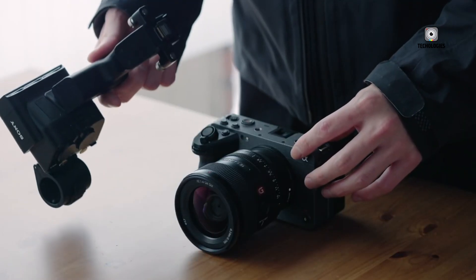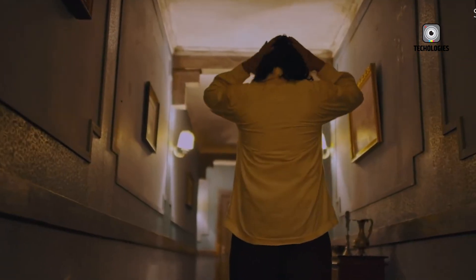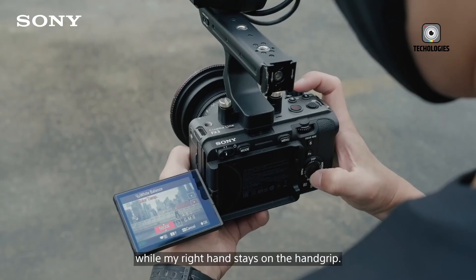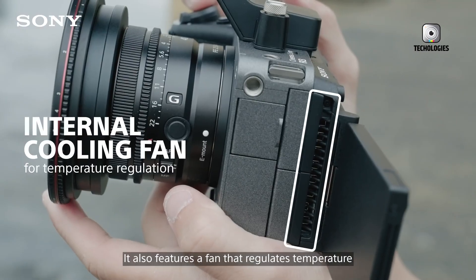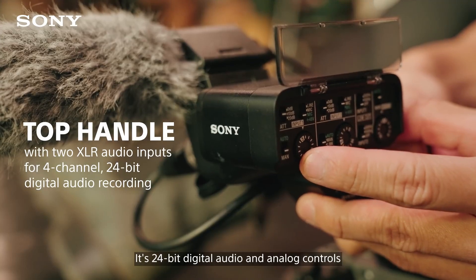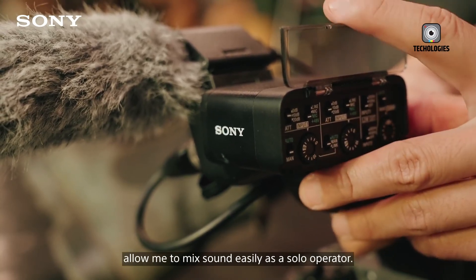Still, the FX3 wasn't without shortcomings. Filmmakers often cited the lack of internal RAW recording and absence of open-gate functionality — features available in competing cameras from brands like Panasonic and Fujifilm. Now, fast forward to 2025, and Sony is preparing to release its much-anticipated successor, the Sony FX3 Mark II. If early reports are accurate, this upgrade could resolve the original model's biggest limitations while pushing the compact cinema category even further.